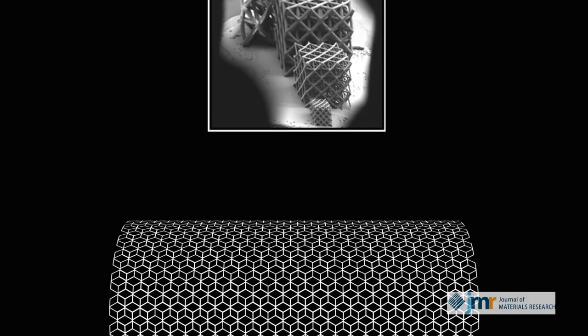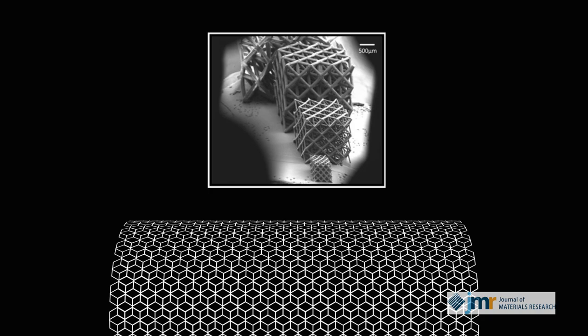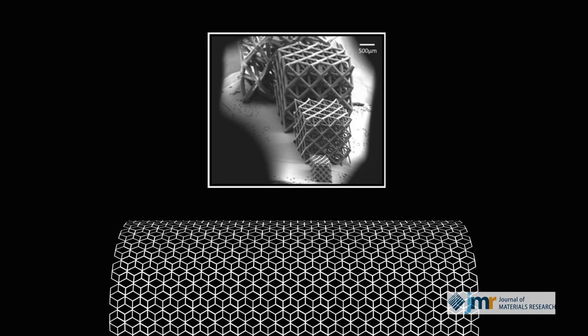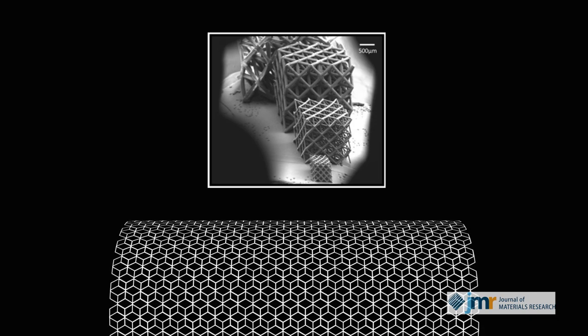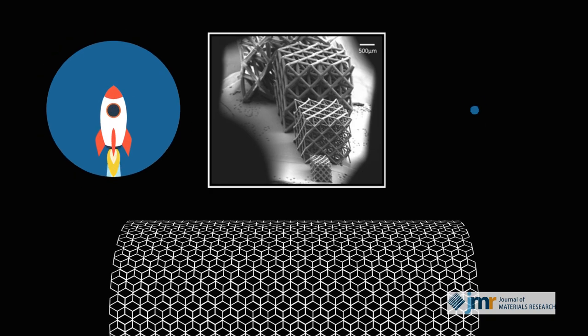3D printed with microscale precision, these tiny architectural marvels could be the key to making high-temperature ceramics less vulnerable to fracture. The implications could span across the numerous areas these materials are used, from aerospace to tissue engineering.